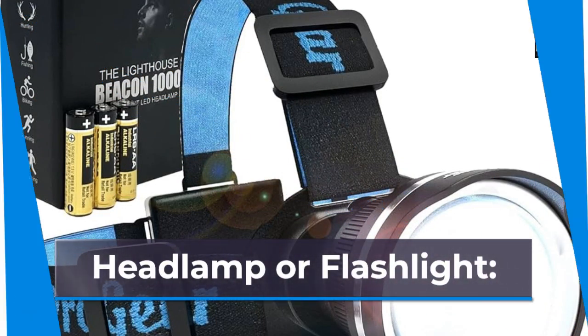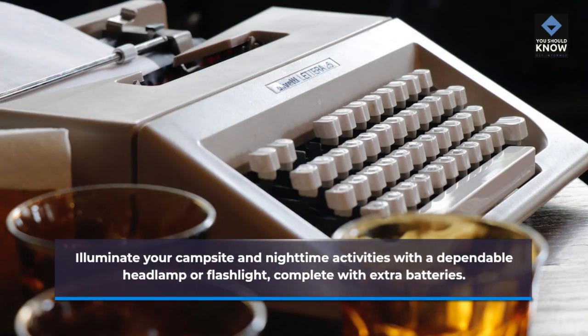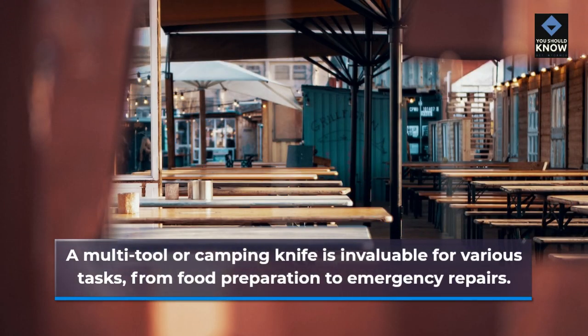Headlamp or Flashlight. Illuminate your campsite and nighttime activities with a dependable headlamp or flashlight, complete with extra batteries. Multi-tool or Knife. A multi-tool or camping knife is invaluable for various tasks, from food preparation to emergency repairs.